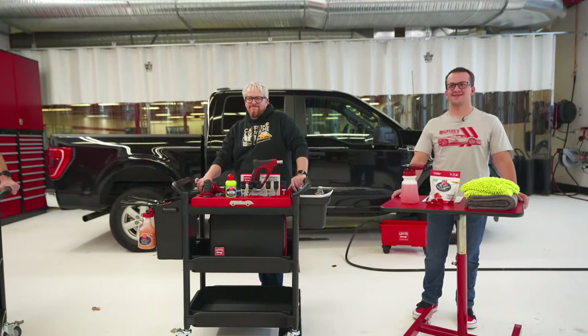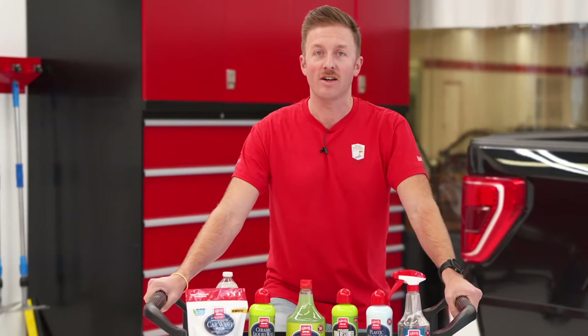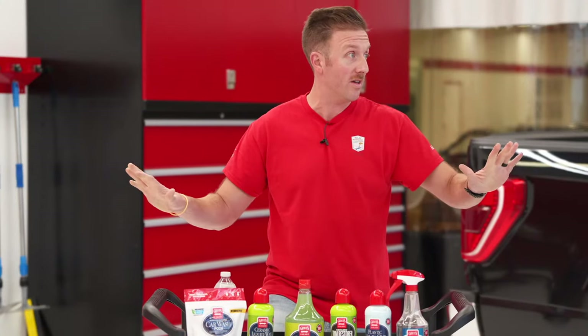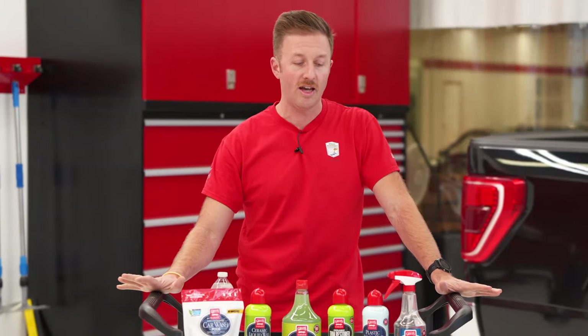Hey everyone, and welcome to another edition of Griot's Garage YouTube Live. We have an exciting show and a little bit of a surprise with one of our guests today. Jeff Brown is here with us. We are going to show off all of the products that we are able to show off today with time permitting. We're going to show you a ton and give away a lot of products.